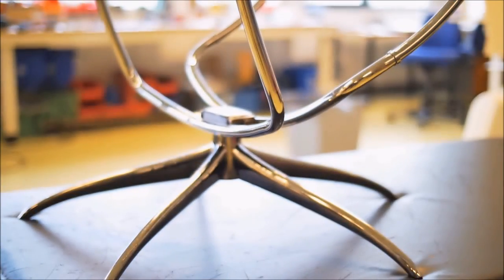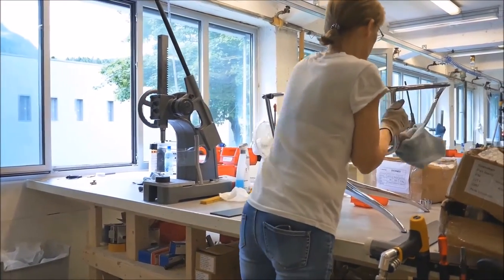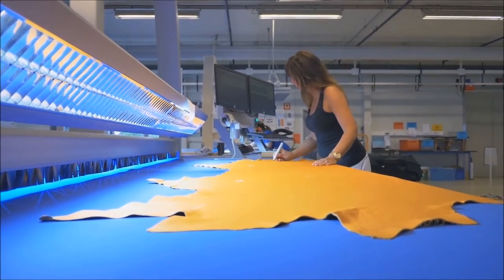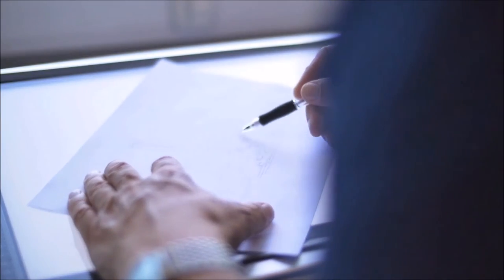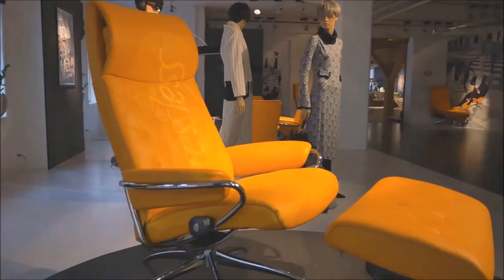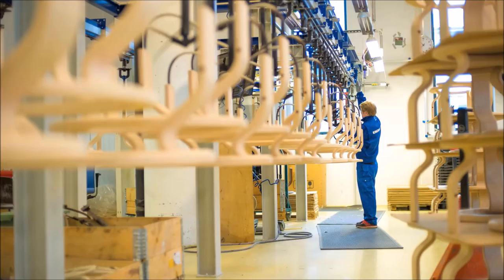To fully finished prototypes, a new line comes to life. And then, maybe, it will be one of the very few that are chosen for production. From that initial sketch or vision to the appearance of a new chair in your local store is a process that can take years.